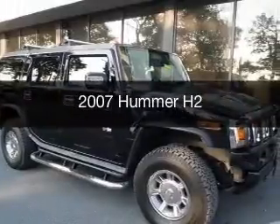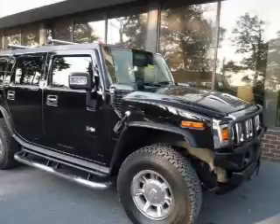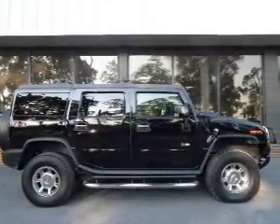This is a used 2007 Hummer H2, powered by 4-wheel drive, a 6-liter, 8-cylinder engine, and a 4-speed automatic transmission.